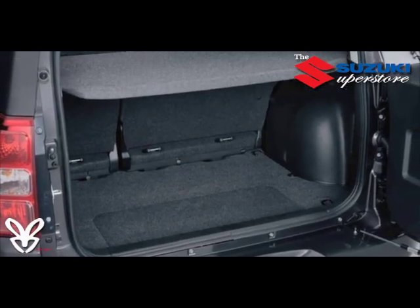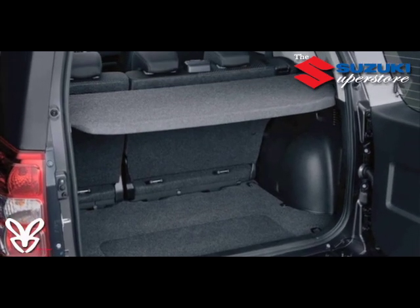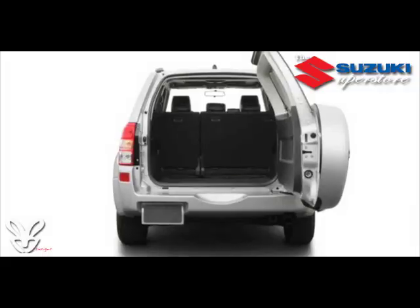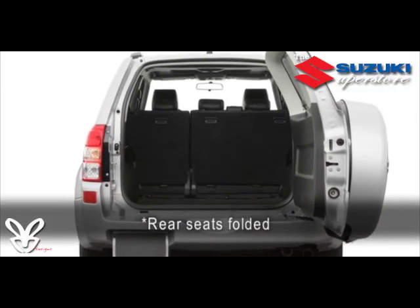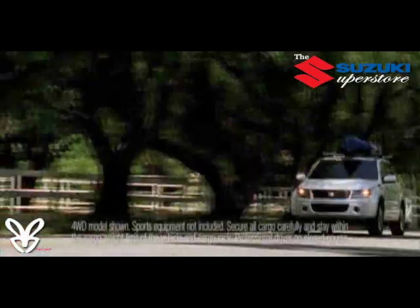60/40 reclining rear row seats fold flat or flip forward to give you the space you need to haul larger items, and there's plenty of room for just about anything with up to 69 cubic feet of cargo carrying capacity and a cargo area that is taller than both Jeep Patriot and Nissan Rogue.